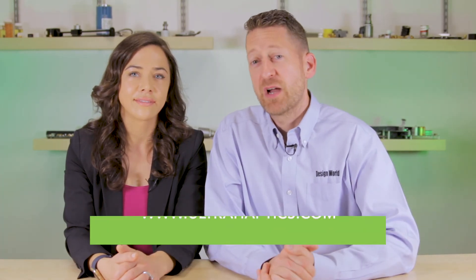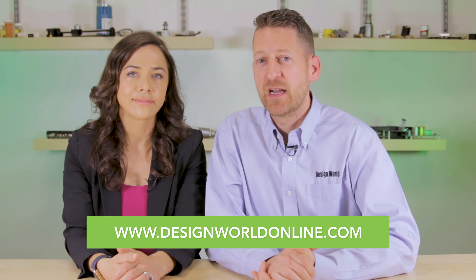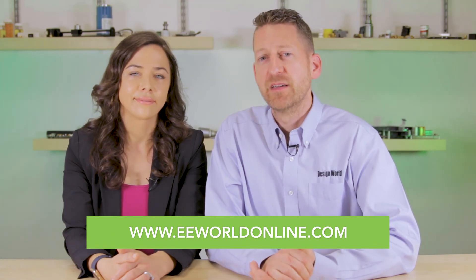For more information, visit UltraHaptics.com, DesignWorldOnline.com, or EEWorldOnline.com, and search for touchless. Thanks for watching.